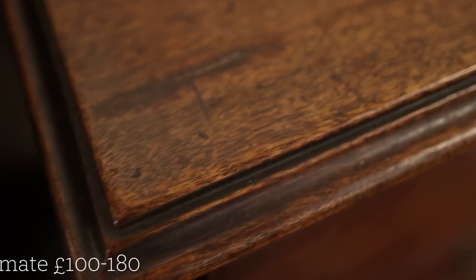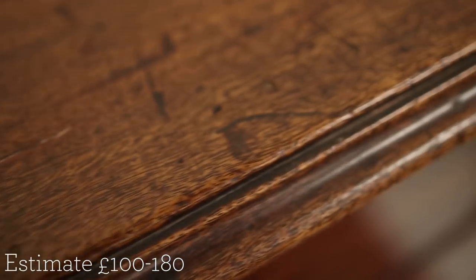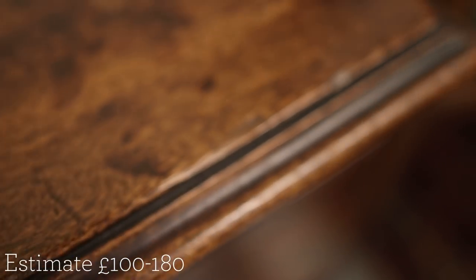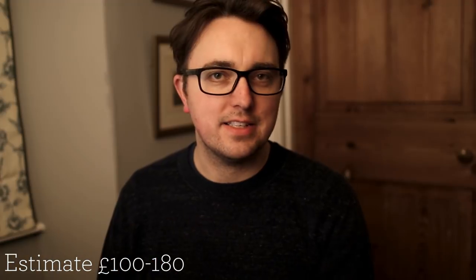We went with a catalogue estimate of £100 to £180. For a chest of drawers, if you look at what you could buy in Ikea or similar for that sort of money, you're really not going to get that sort of quality — you'll get something very light, filled with cardboard honeycomb, something that will only last a few years. This has lasted a couple of centuries and will outlast all of us if it's looked after. So if you're looking for furniture and you like the look of antiques, I don't know why you'd buy anything else — the quality is just superb. £100 to £180, let's see if we got there.